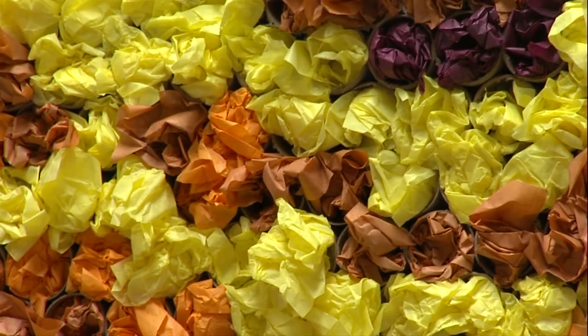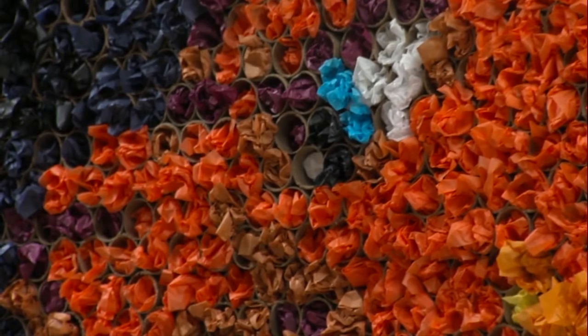Scott says it took several hundred paper towel roll tubes to finish the mural.